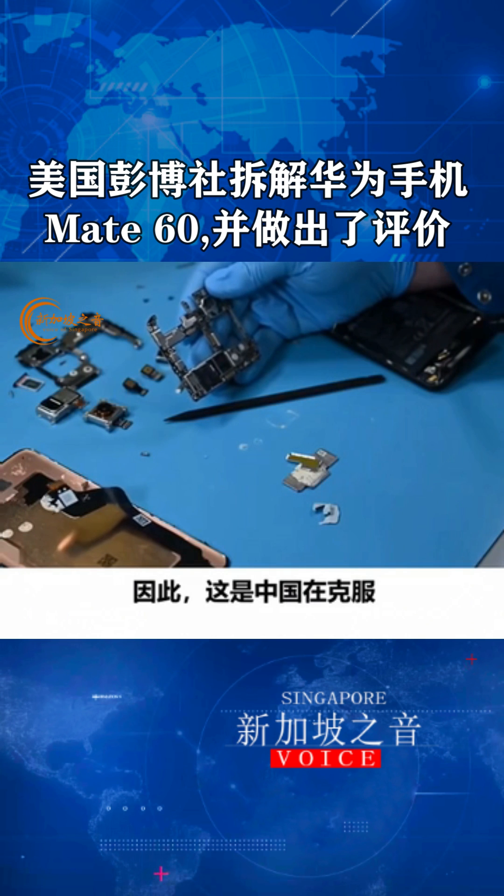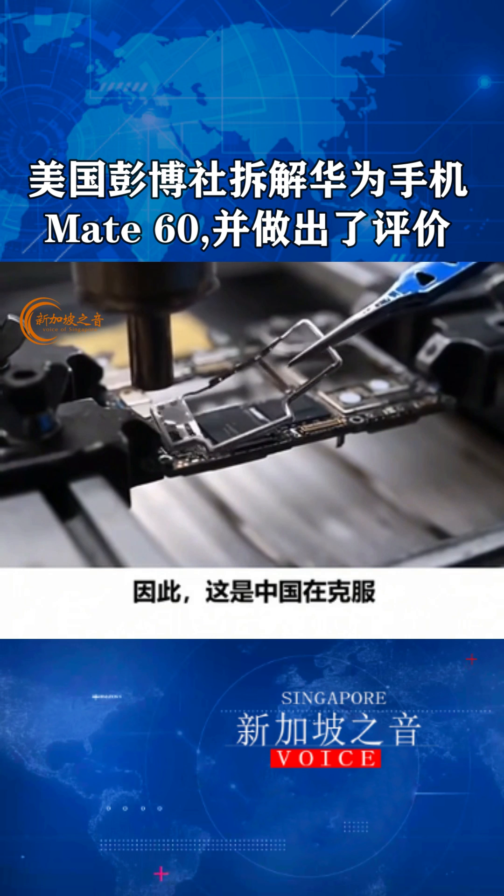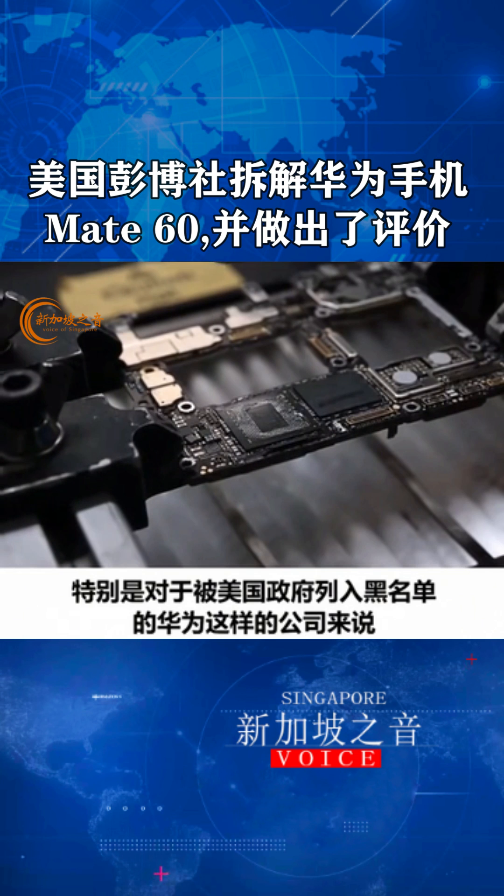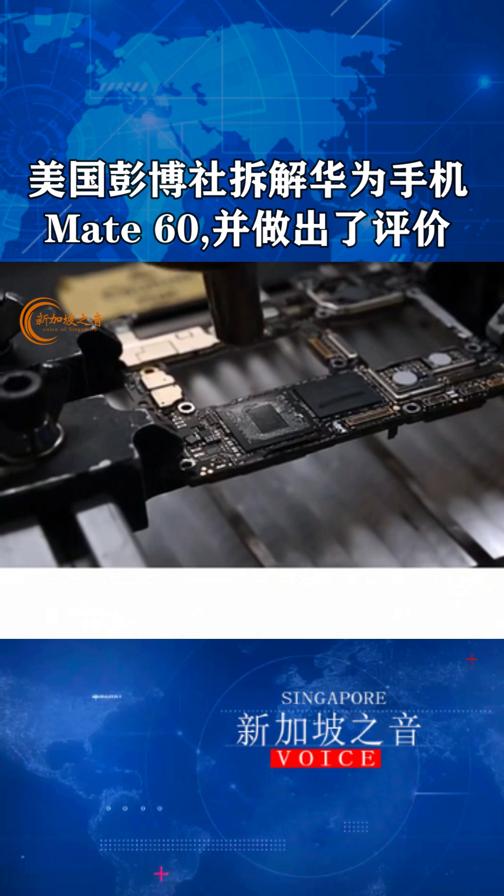So it's a sign of China's progress in getting around some of these U.S. restrictions on the kind of technology it has access to, particularly for a company like Huawei, which is blacklisted by the U.S. government.